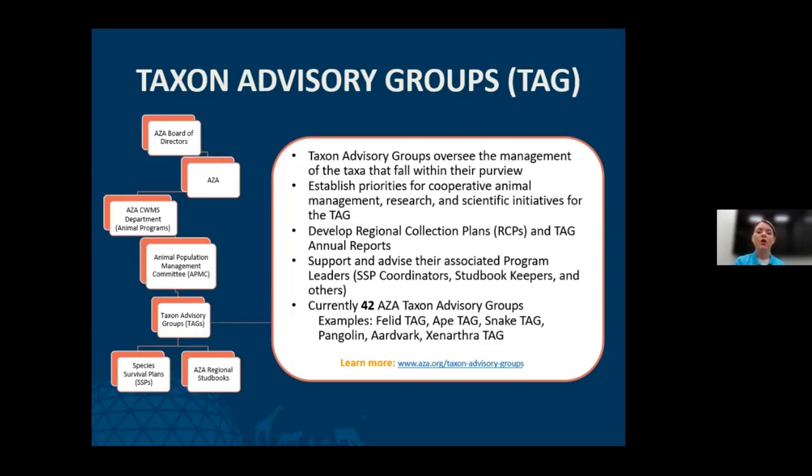The APMC oversees Taxon Advisory Groups, or TAGs. TAGs are responsible for the management of all species within their taxon, establishing priorities for animal management, research, and scientific initiatives, and developing the regional collection plan every five years. They also oversee respective Species Survival Plan programs. There are currently 42 AZA TAGs. Examples include the Felid TAG, Ape TAG, Snake TAG, and of course the Pangolin, Aardvark, and Xenarthra TAG — the PAX TAG.